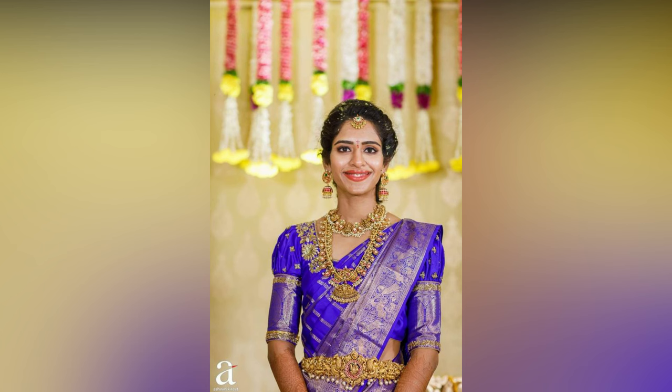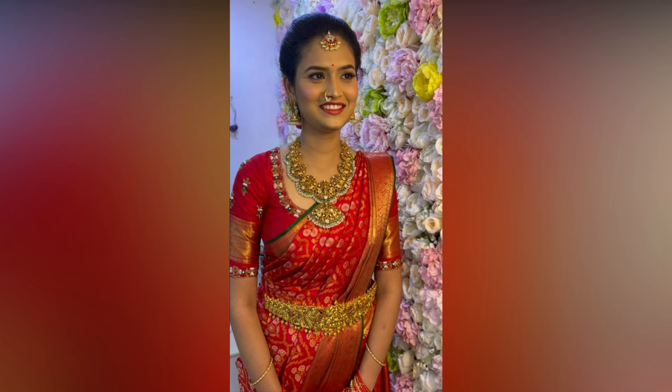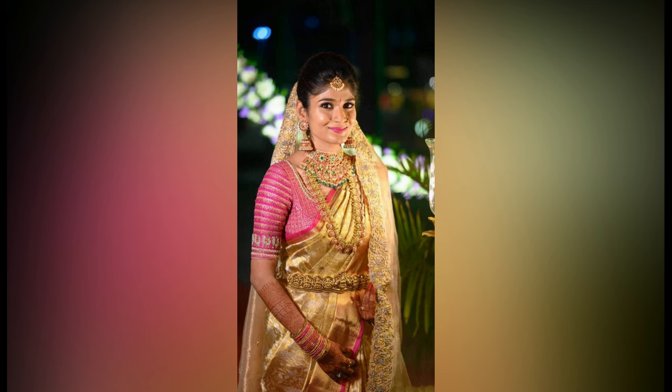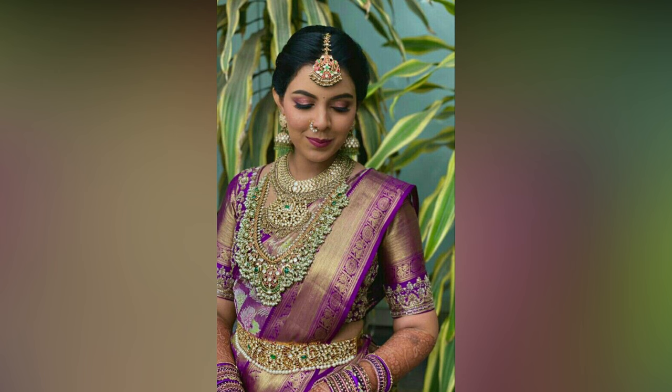Conversely, if your saree is minimalistic, you can choose a more elaborate embroidery to add interest. There are many bridal blouse designs out there in the market in various styles, fabrics, and price ranges. Check out this amazing collection and choose the one that's right for you.